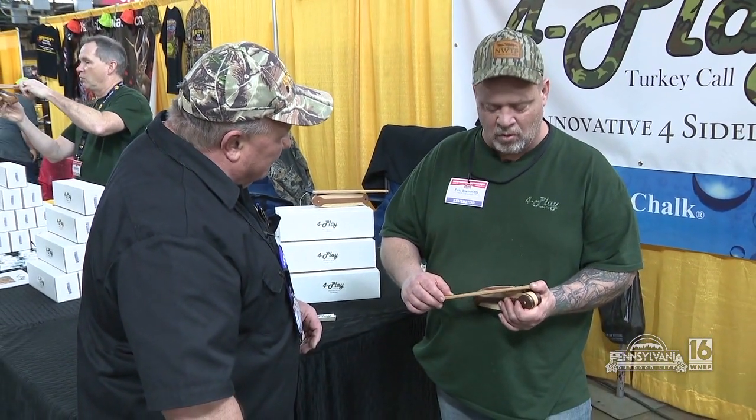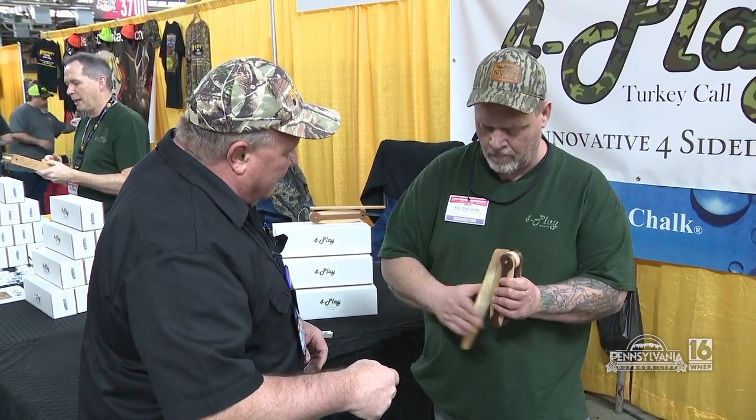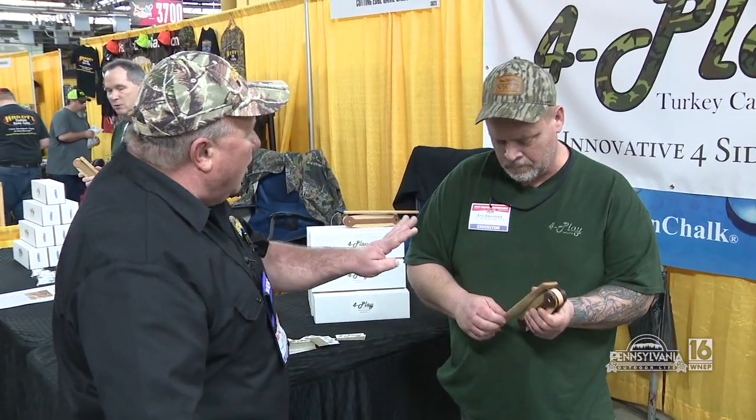The sassafras is my favorite. It's lower and I can do more with it. Sounds like I can cut pretty good with that, maybe. That's awesome — four calls in one, man.